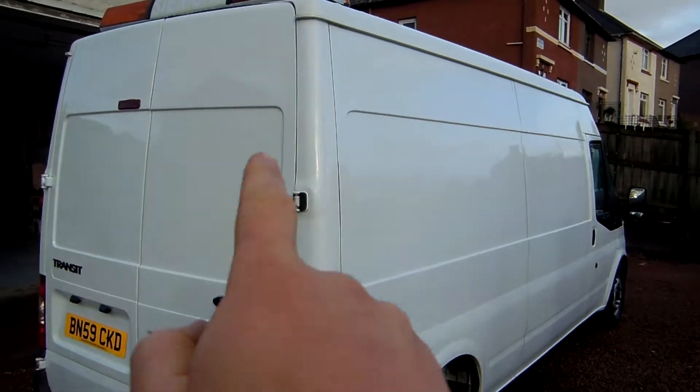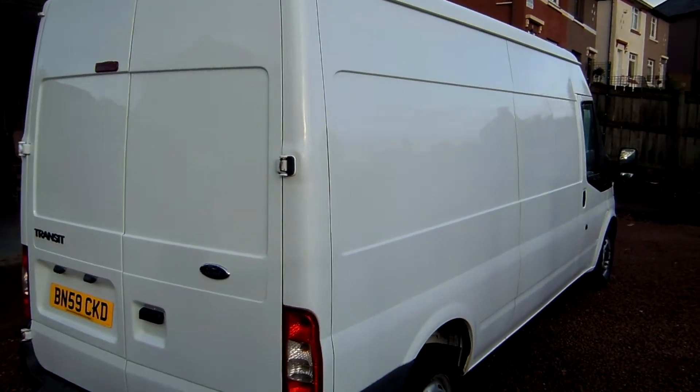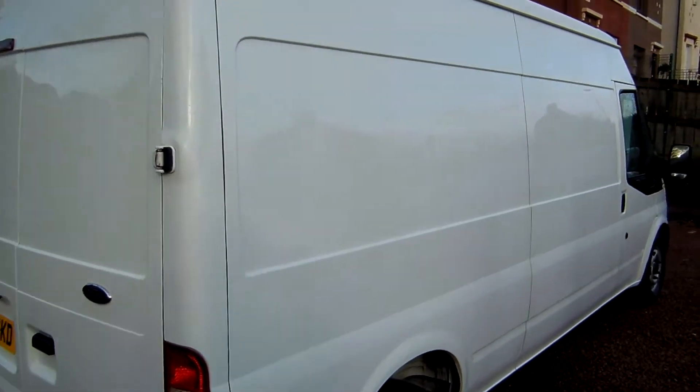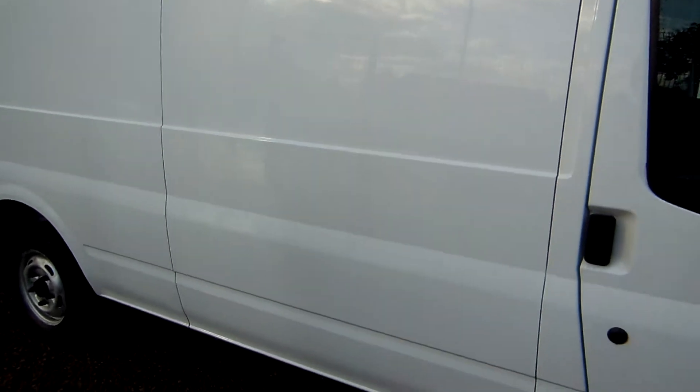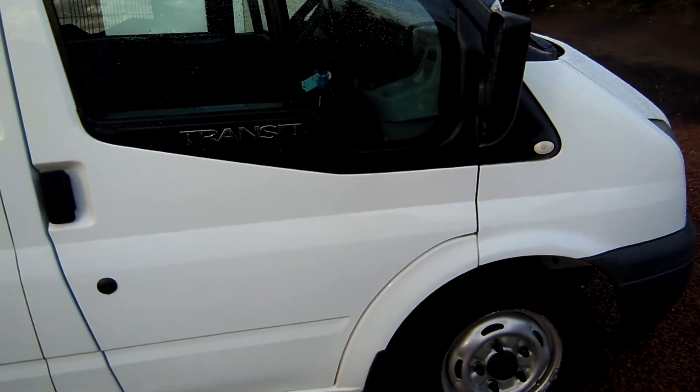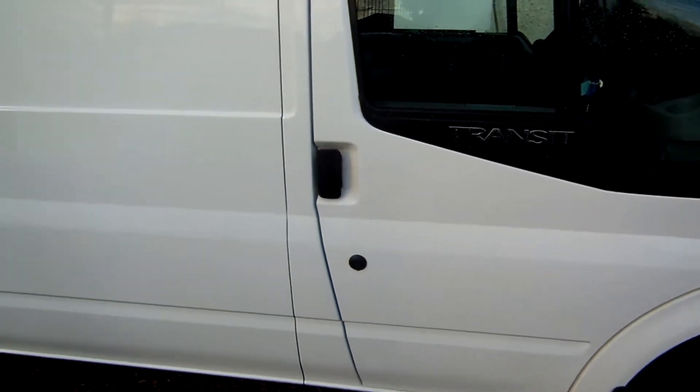The van did have health and safety chevrons — the amber chevrons all over the back doors — which we have since removed. Coming down the offside now, very, very level on the bodywork, and hopefully the camera is demonstrating that. It's got a full service history, last done in May or June of this year.